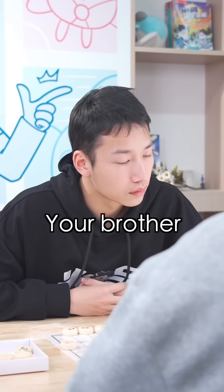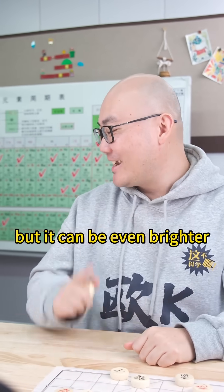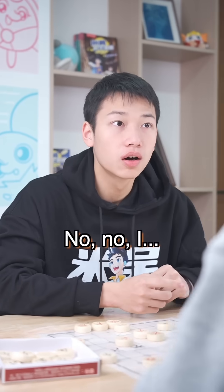What's so special about it? Your brother can paint something way better than this. No, no — not only better, but it can be even brighter and more vivid. Really? Let's see for ourselves.